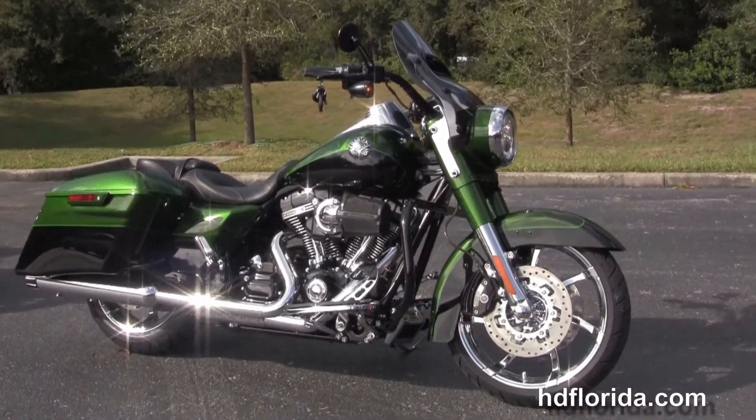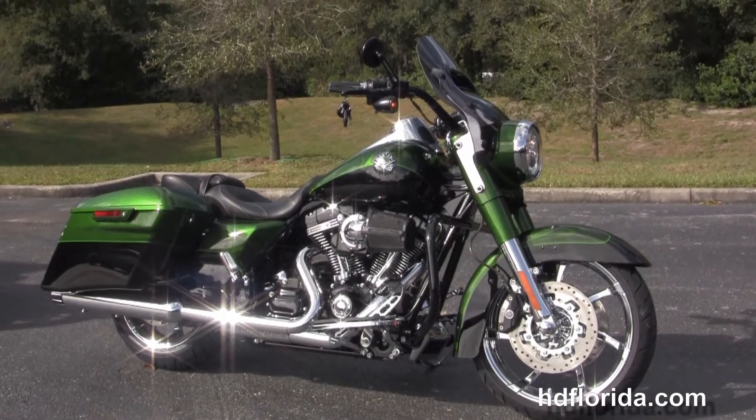It has a two year unlimited mile warranty. It's in stock and ready for immediate delivery here at the world famous Harley Davidson of New Port Richey.